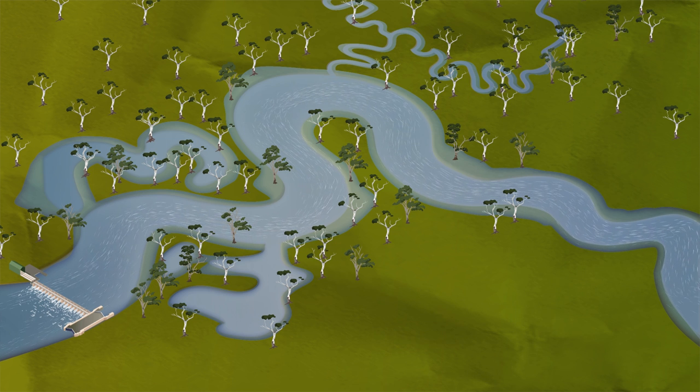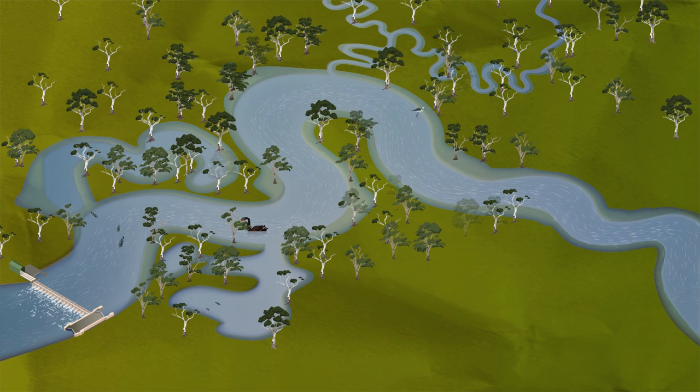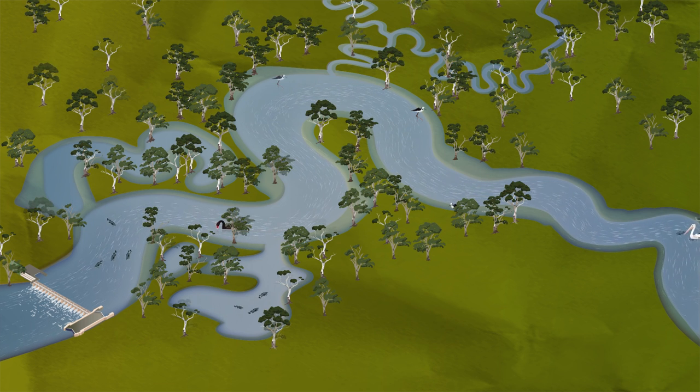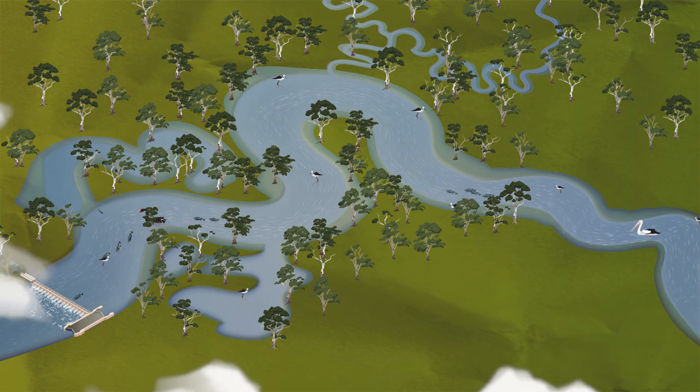The ecosystem of the river benefits significantly from the periodic connection of anabranch systems. The diversity of native fish and birds improves as habitat and food resources increase.